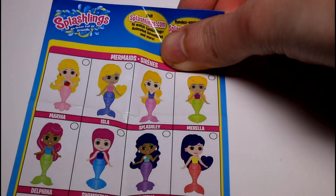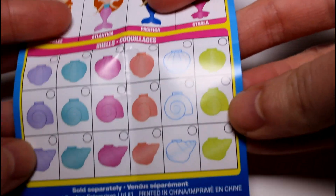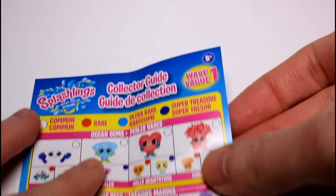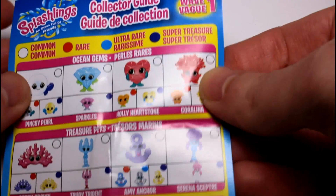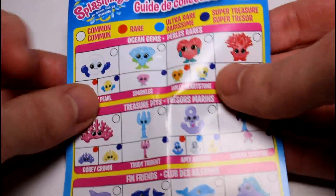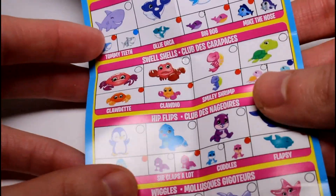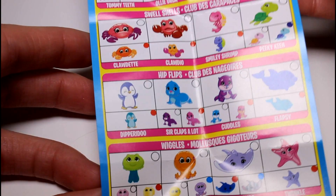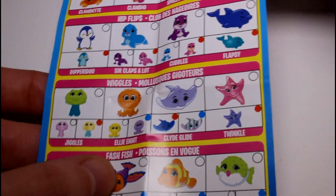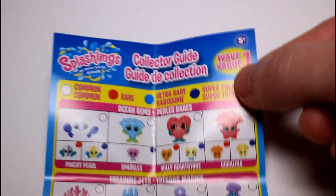Okay, first let's take a look at the checklist. Look at all the different mermaids you can get, and then these are all the shells you can get, and over here are all of the little figures. It looks like you get common, rare, ultra rare, and super treasure. You can get ocean gems, treasure pets, fin friends, swell shells, hip flops, wiggles, and fash fish. Look at all of them — they have little names. This is wave one of the Splashlings.